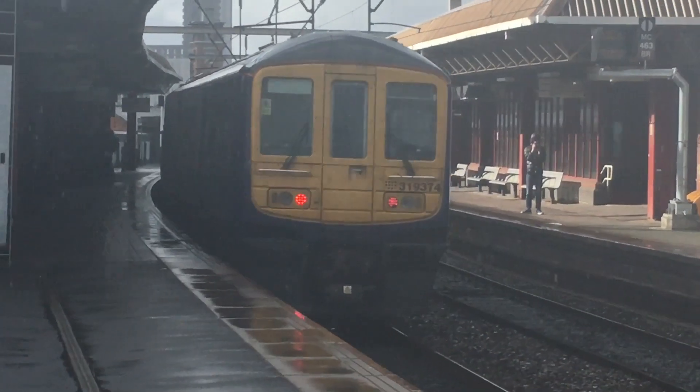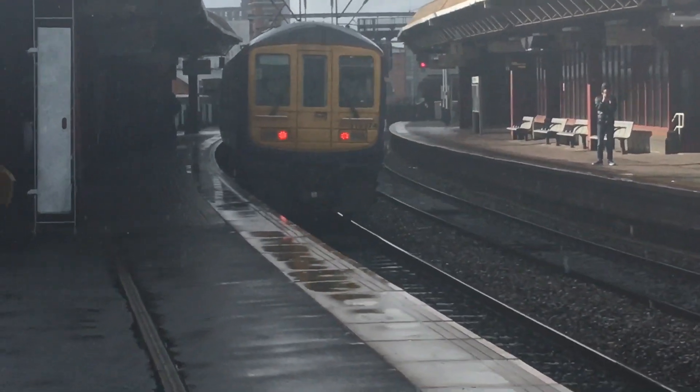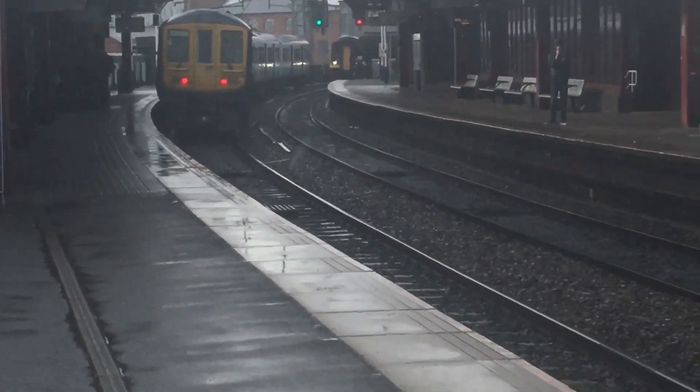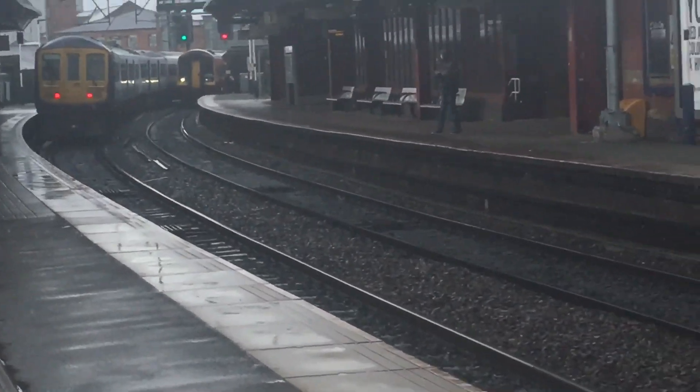Next stop is Interlagos — only joking, it's Eccles. Might as well be Interlagos. There's an East Midlands Class 158.